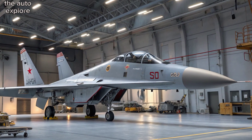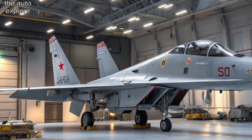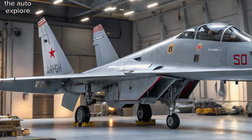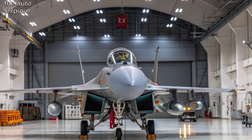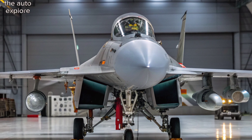Welcome to the Auto Explorer. Today we take a deep dive into one of the most formidable fighter jets in the world, the Sukhoi Su-30 MKI — a symbol of India's air superiority. This jet combines cutting-edge technology, power, and agility.